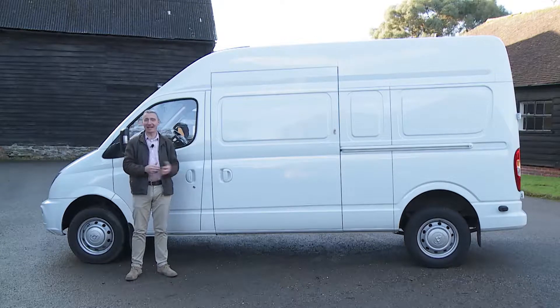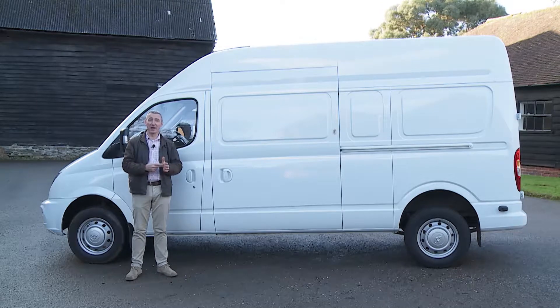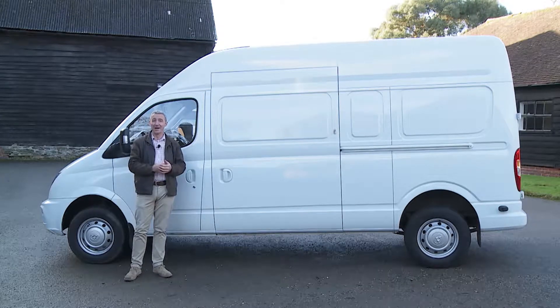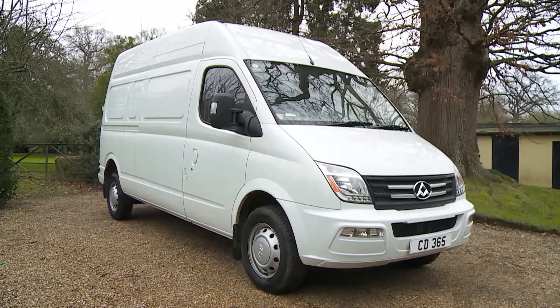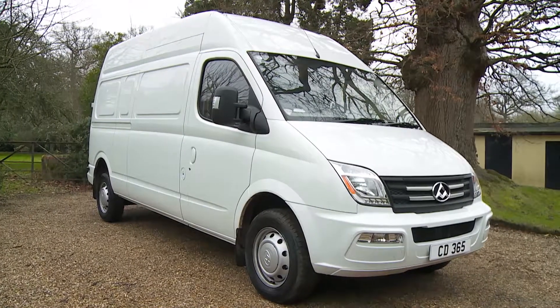This LCV is spectacularly affordable — I really do mean that. Large segment models like Citroen's Relay, Vauxhall's Movano, and Ford's Transit tend to start at an ex-VAT price of around £25,000. For an LDV V80, the ex-VAT starting figure is around £10,000 lower than that. Imagine the saving that kind of reduction would generate for your company if you were buying a small fleet.